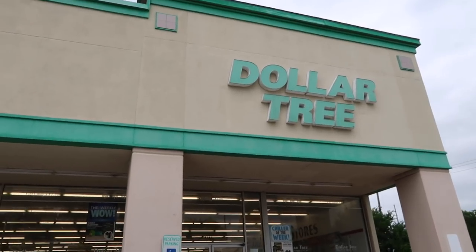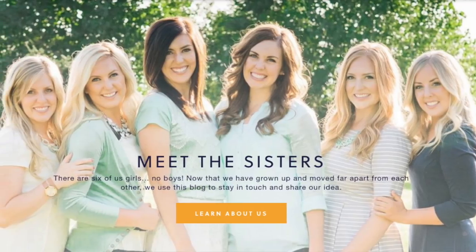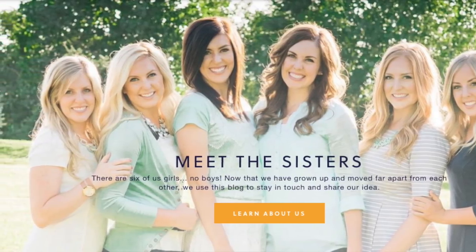Hey guys, welcome back to Six Sister Stuff! I'm here with my friend Jennifer from A Little Bit of Calm and Crazy, and today we are shopping at the Dollar Tree to bring you some Mother's Day gift basket ideas. I'm Kristen, sister number two from sixsisterstuff.com, and this is Jen. We've been friends for a few years now. Today I'm going to share the Busy Mom on the Go gift basket.